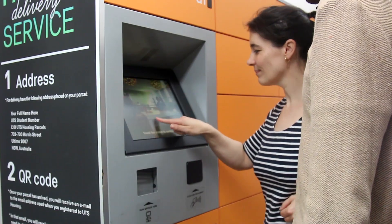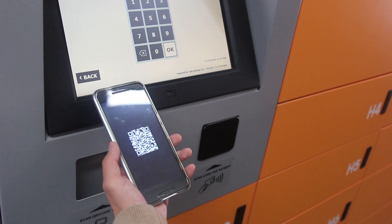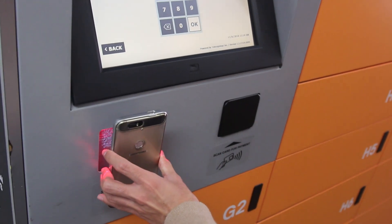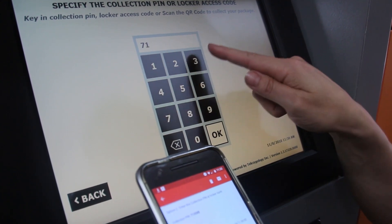It's so simple! First, tap on the touch screen. Next, either scan the QR code from your email, or you can enter the PIN and locker number you got in the email.